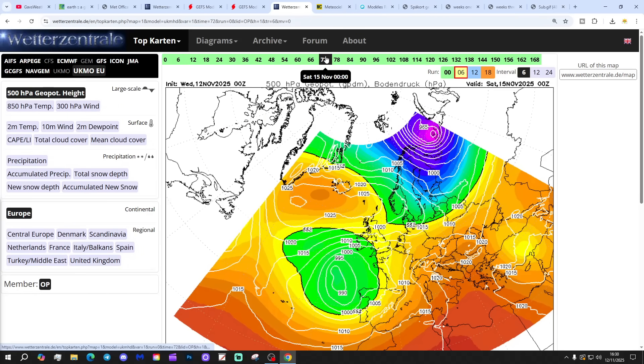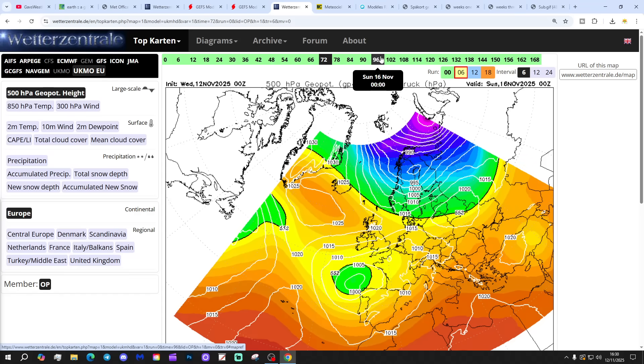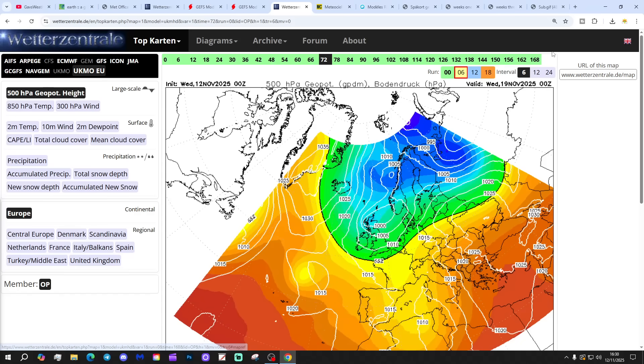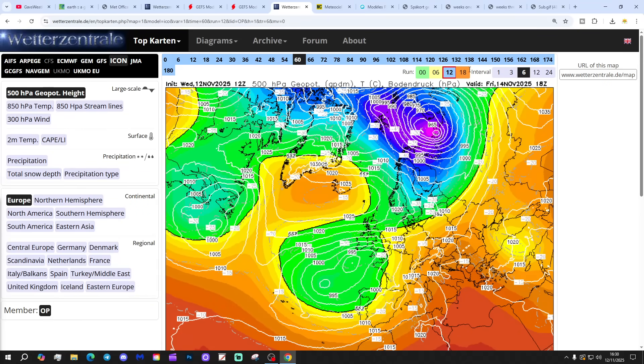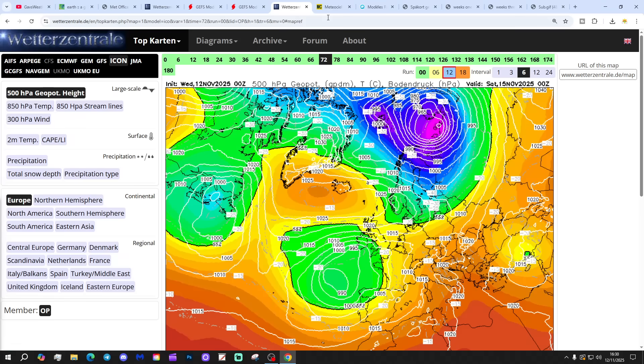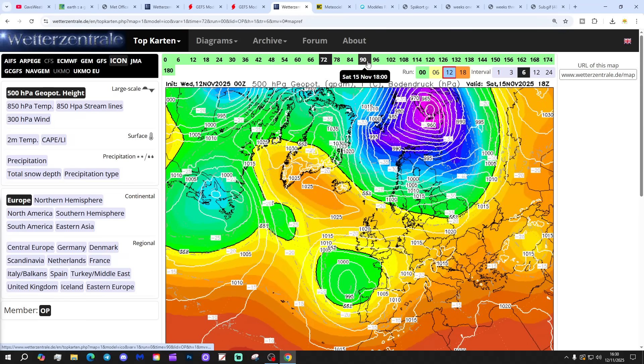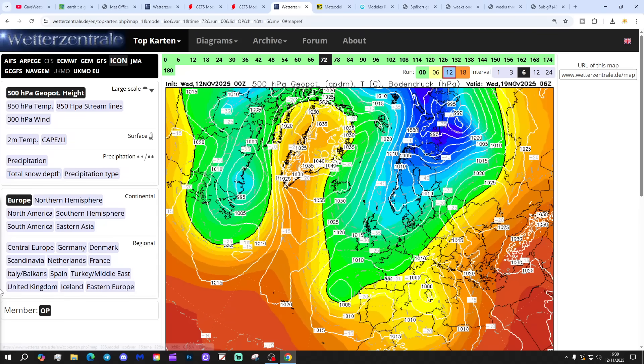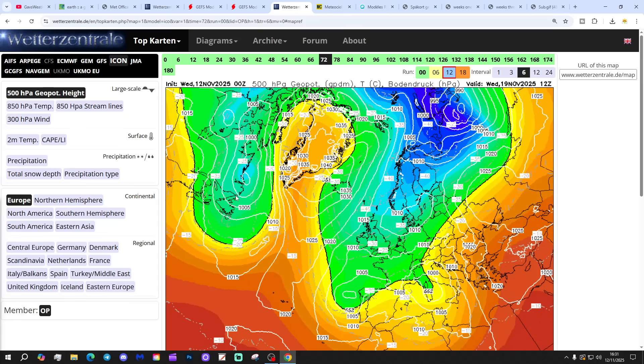Let's start with the latest UK model run, showing low pressure to the south and high pressure to the north, bringing the wind in from an easterly direction over the weekend. Next week the wind starts to shift around to a northerly as low pressure drops in. As that low pressure pushes through, that's when we'll turn the wind into a proper arctic northerly next week. Icon is looking similar: low pressure to our south bringing in mostly easterly winds over the weekend into next week, before the northerly properly starts to set in. That's the setup at 180 hours next Wednesday, with low pressure to the south and high pressure blocking around Greenland, bringing down that north to north-easterly.